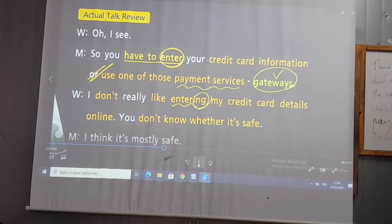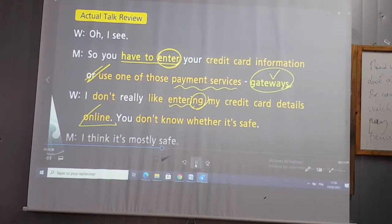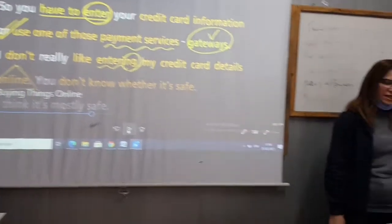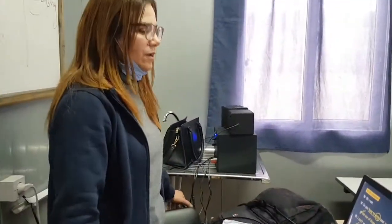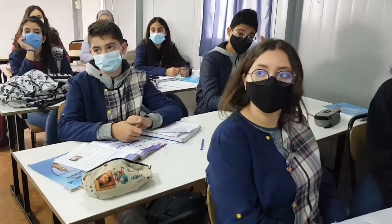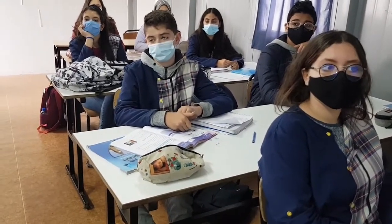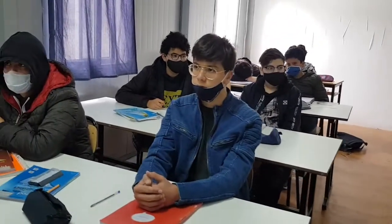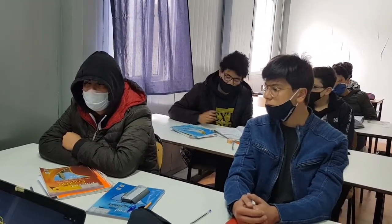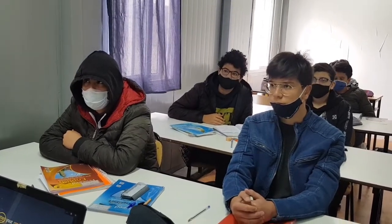Entering my credit card details online — I do agree, I don't feel comfortable, I don't think it's very safe. Why do you think she doesn't want to enter her credit card details online? Because she doesn't feel safe. What might happen? Someone can hack your account. What does hack mean? It means getting into your information on your computer, taking it, and stealing everything you have.